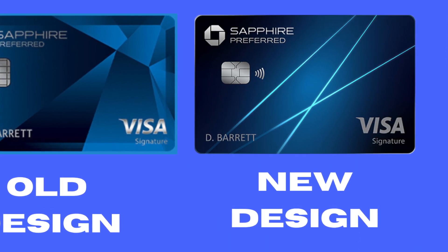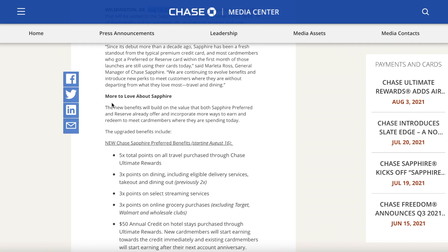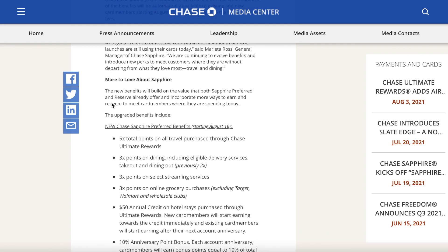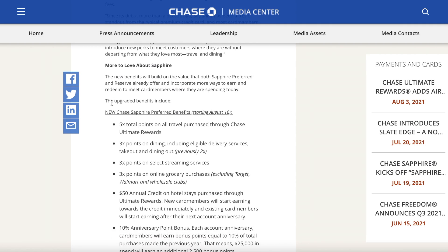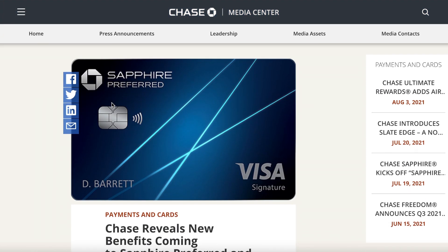It was good in the first year because you got the sign-up bonus, but other than that it had nothing else going for it. With all these new perks and benefits added, let's see if this card finally became a keeper card. First, let's look at all the new perks and benefits added.